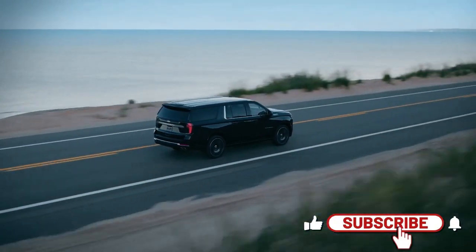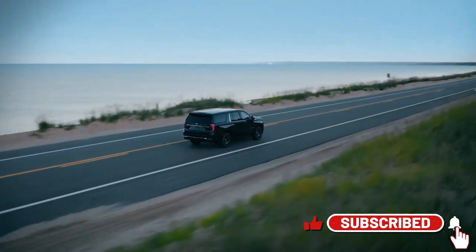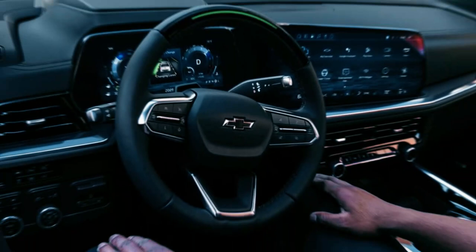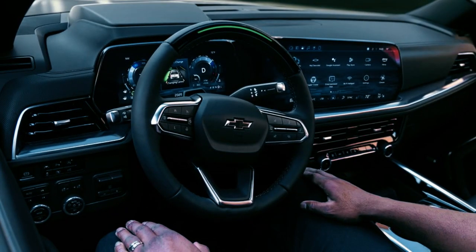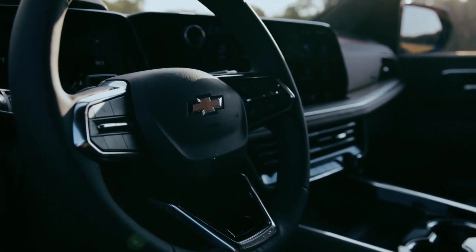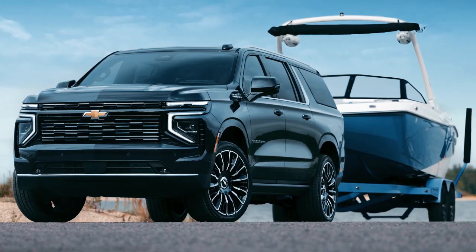The Tahoe and Suburban have also been equipped with a standard 11-inch digital gauge cluster, which has been elevated to achieve better visibility. The whole dash and instrument panel has been designed to sit lower than before, making the entire cabin feel airy and more spacious.